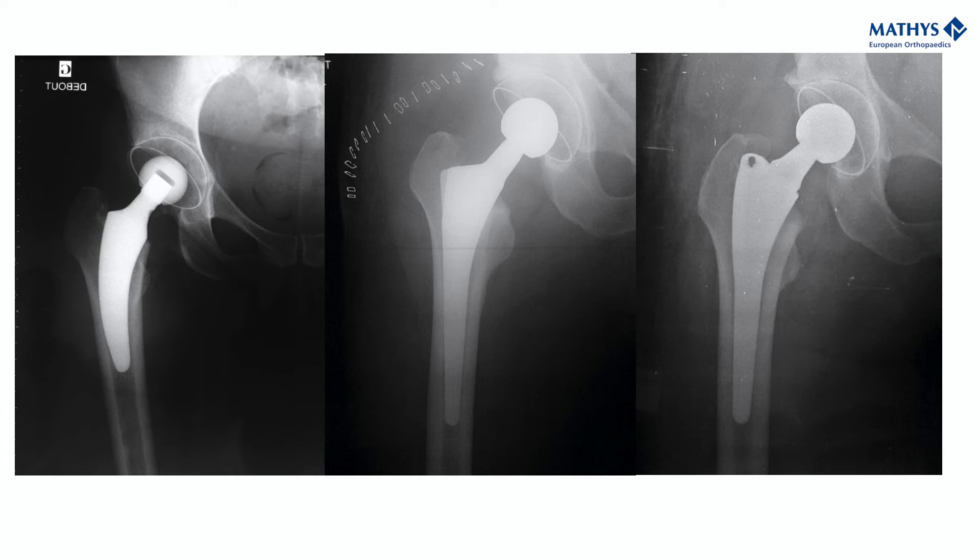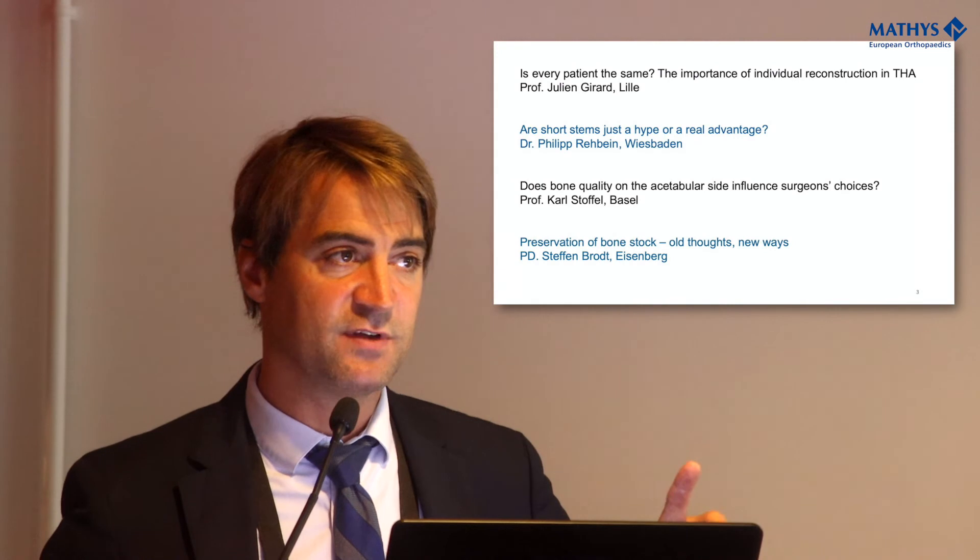Regarding the cup side — how can I address hard bone, soft bone? So we've decided today to address these two very specific points.